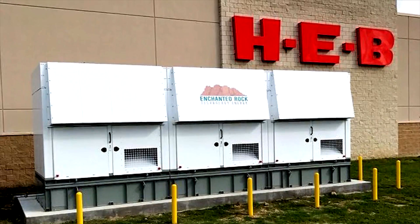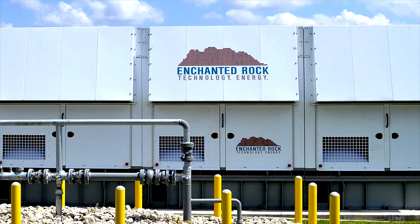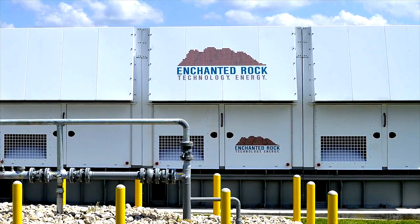The environmental benefits of a microgrid are twofold. One, the air emissions are significantly lower than typical backup generation. Two, there's no risk of spills because we don't have a diesel tank at that facility.